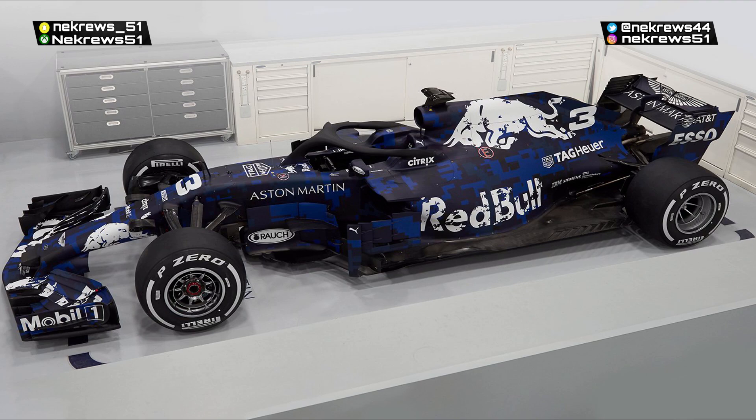This has been the Red Bull launch 2018, the RB14. Leave a comment below guys — what you think on the car, do you like it, do you hate it? Make sure to stay tuned for two videos tomorrow which will be on the Toro Rosso and on the Sauber. Thank you guys so much for watching this video and I'll see you next time.